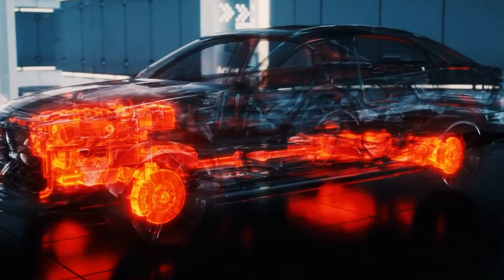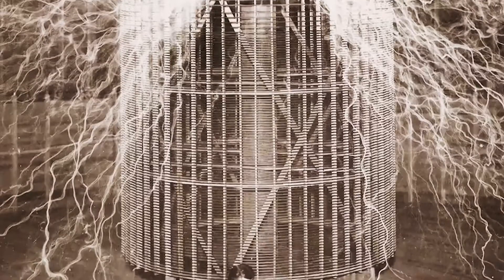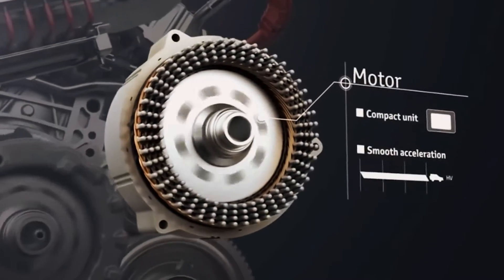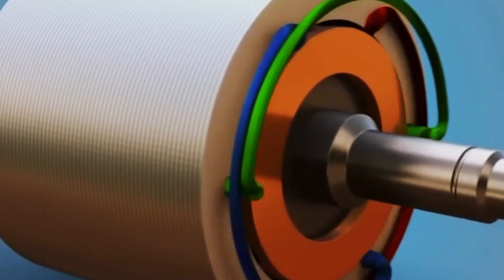At the heart of Tesla cars lies an innovation that dates back about 100 years, created by the renowned scientist Nikola Tesla: the induction motor. This motor is divided into two essential parts, the stator and the rotor.